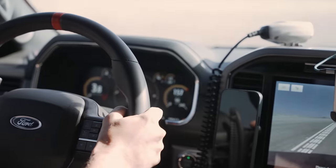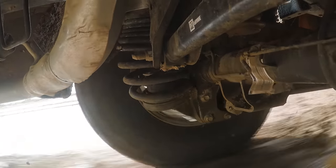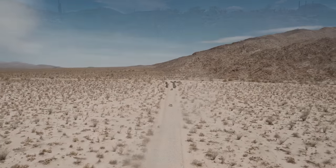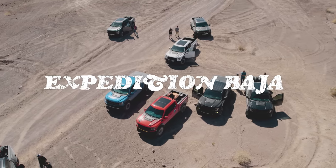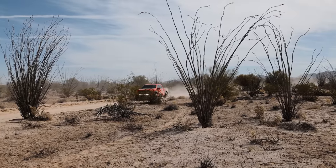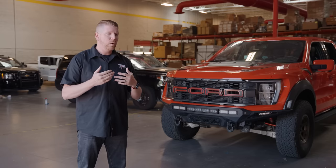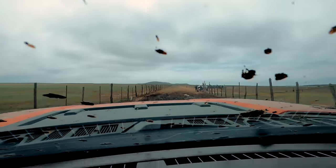We're enthusiasts, just like everybody else. We actually love what we do. We spent three days, about 800 miles, taking this truck through every type of off-road terrain I can imagine — to experience not only what it's like to put that equipment through that kind of torture test, but also what it's like when we return from the trip.